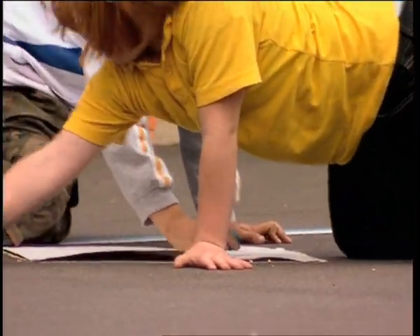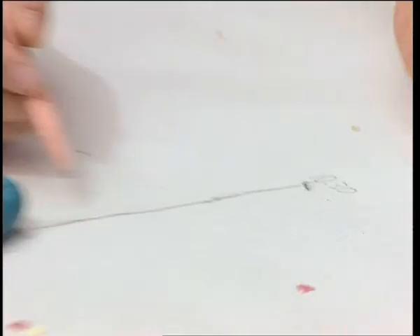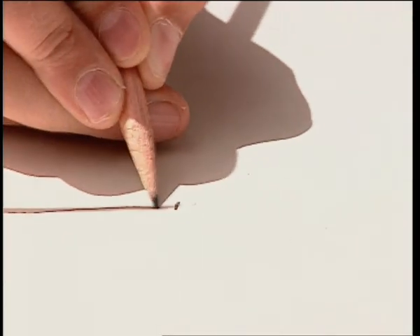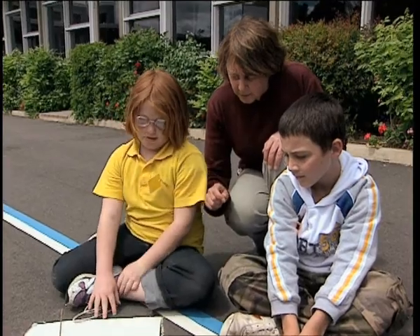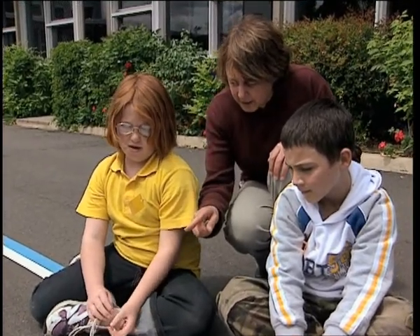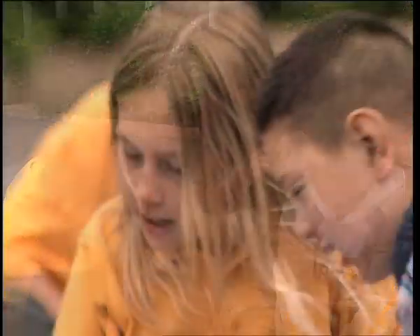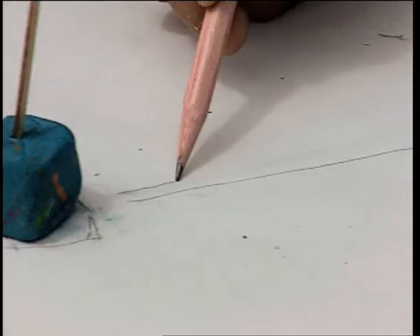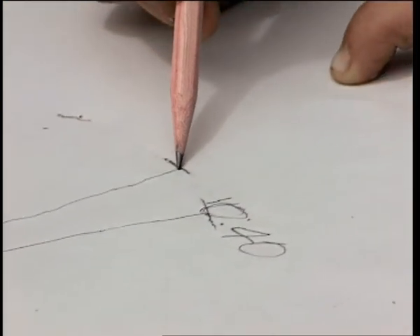An important part of students' learning takes place in the elaborate phase, where students plan and carry out investigations. Investigations provide the opportunity for students to actively engage in an authentic experience of science, develop skills and processes of investigating, and to extend and apply concepts already explored in a unit.